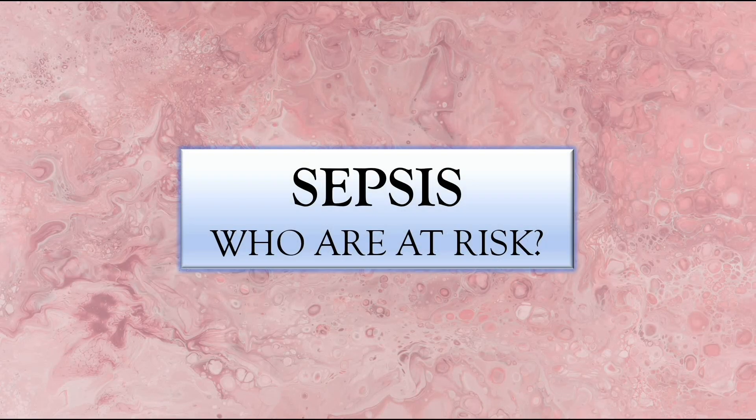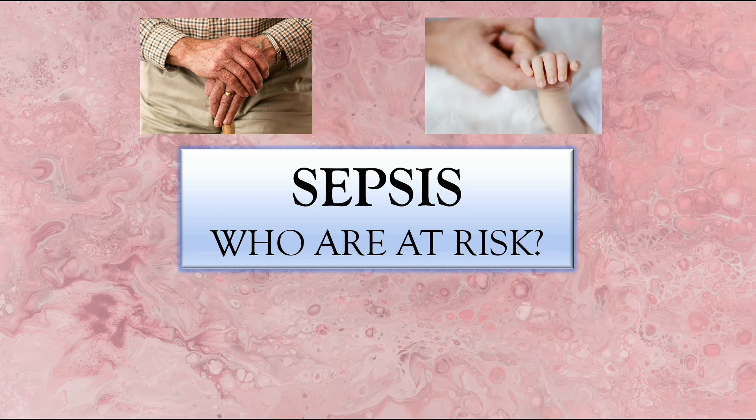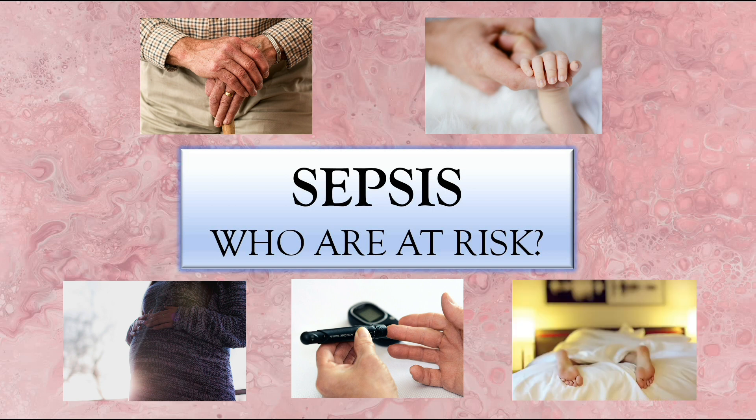But who are the most vulnerable to developing sepsis? Number one, we've got the elderly, because their immune function is deteriorating with age. Number two, we've got infants or children less than one year old, as their immune system isn't fully developed yet. Next, we've got pregnant women and people with comorbidities such as lung diseases, diabetes, liver cirrhosis, and kidney disease. And finally, we've got people who are immunocompromised, such as those diagnosed with cancer.